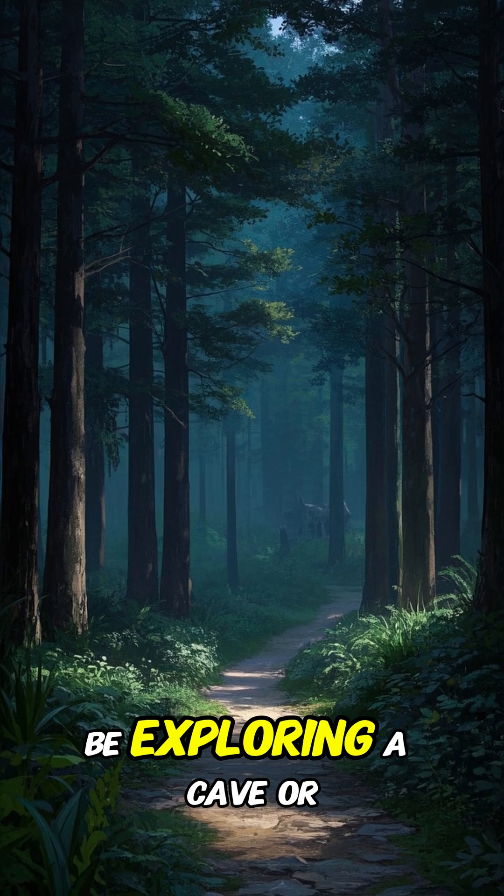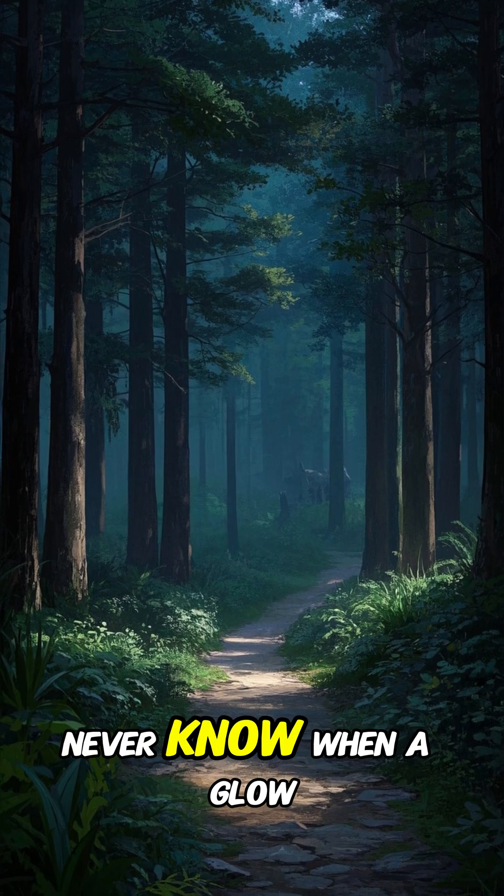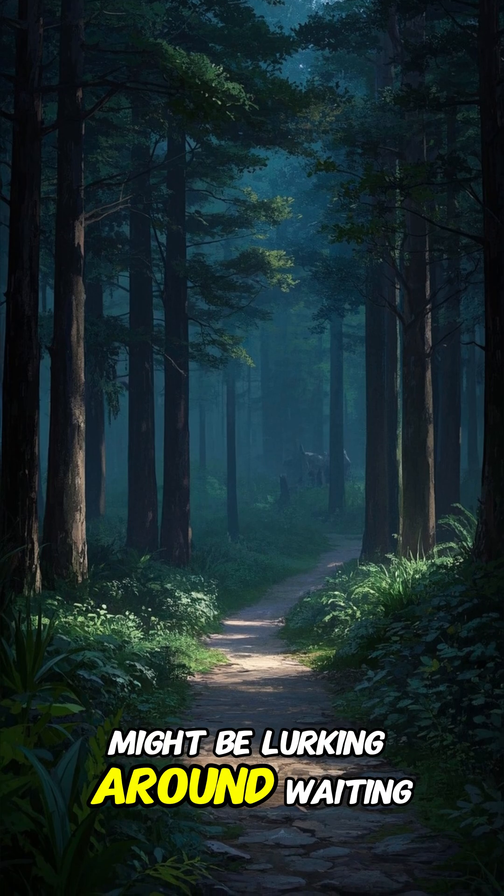So if you happen to be exploring a cave or a forest at night, watch your step — because you never know when a glowworm might be lurking around waiting to strike.